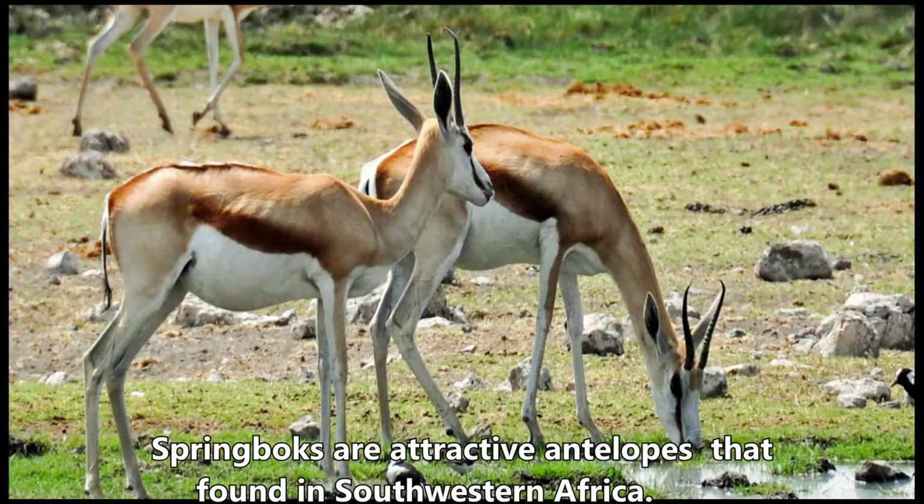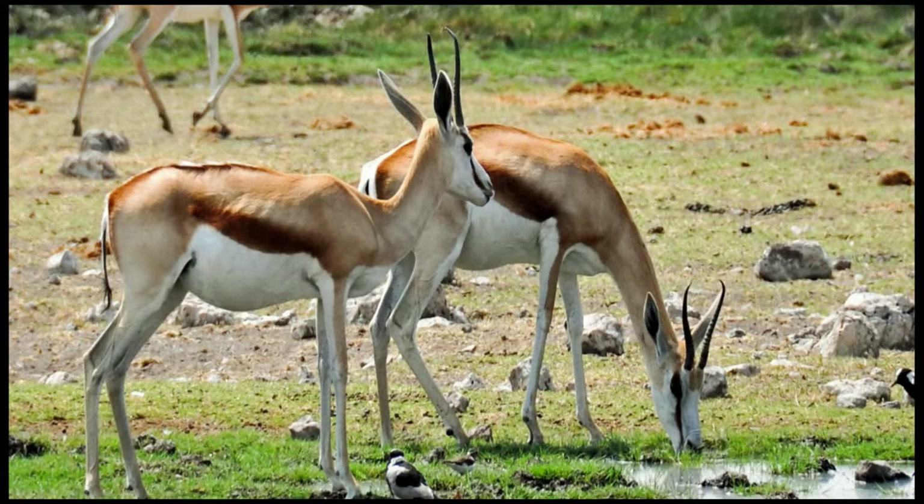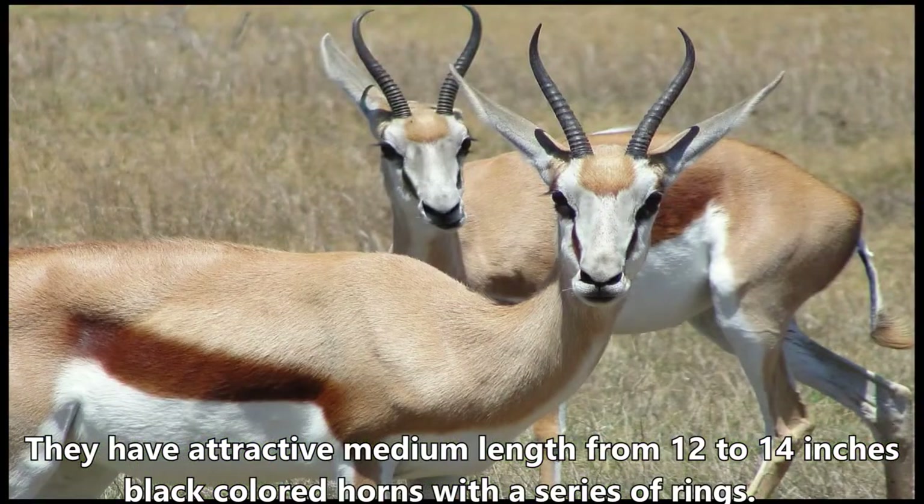Springboks are attractive antelopes found in southwestern Africa. The brown and white colored antelope is also the national symbol of South Africa. They have attractive medium length horns from 12 to 14 inches, black colored with a series of rings.